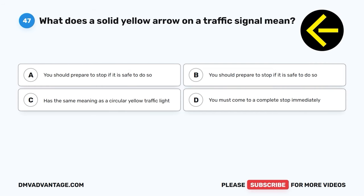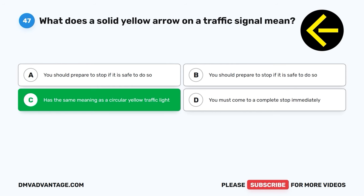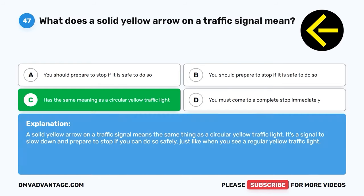Question 47. What does a solid yellow arrow on a traffic signal mean? A. You should prepare to stop if it is safe to do so. B. You should prepare to stop if it is safe to do so. C. Has the same meaning as a circular yellow traffic light. D. You must come to a complete stop immediately. The correct answer is C, it has the same meaning as a circular yellow traffic light. A solid yellow arrow on a traffic signal means the same thing as a circular yellow traffic light — it's a signal to slow down and prepare to stop if you can do so safely.